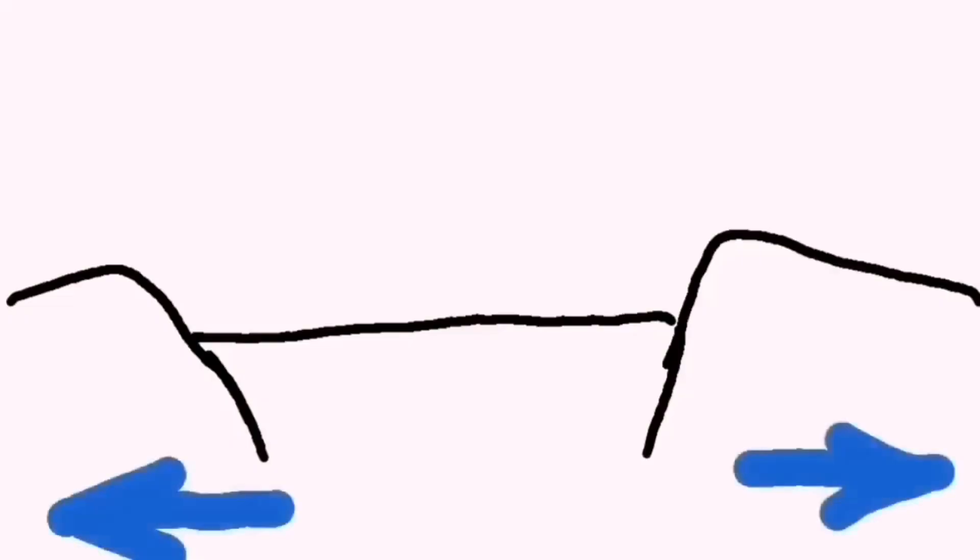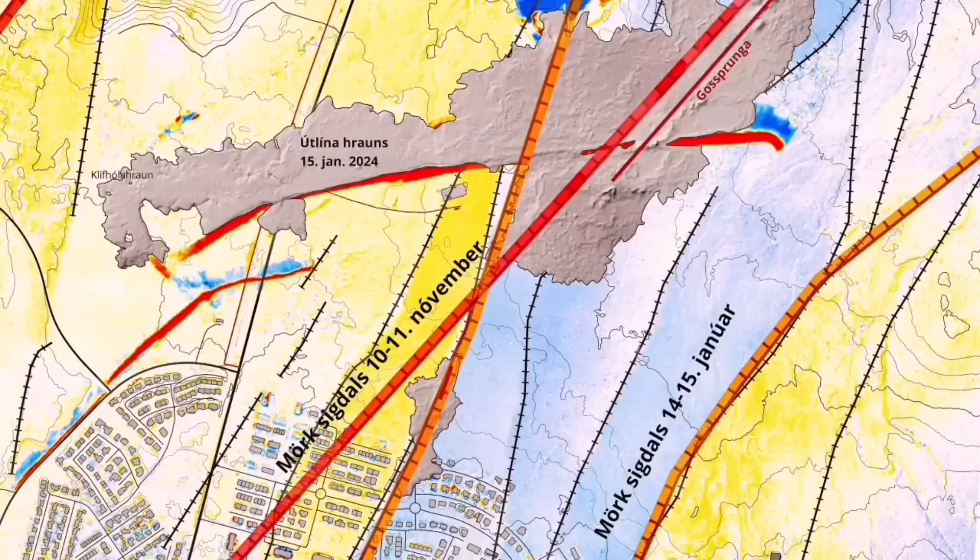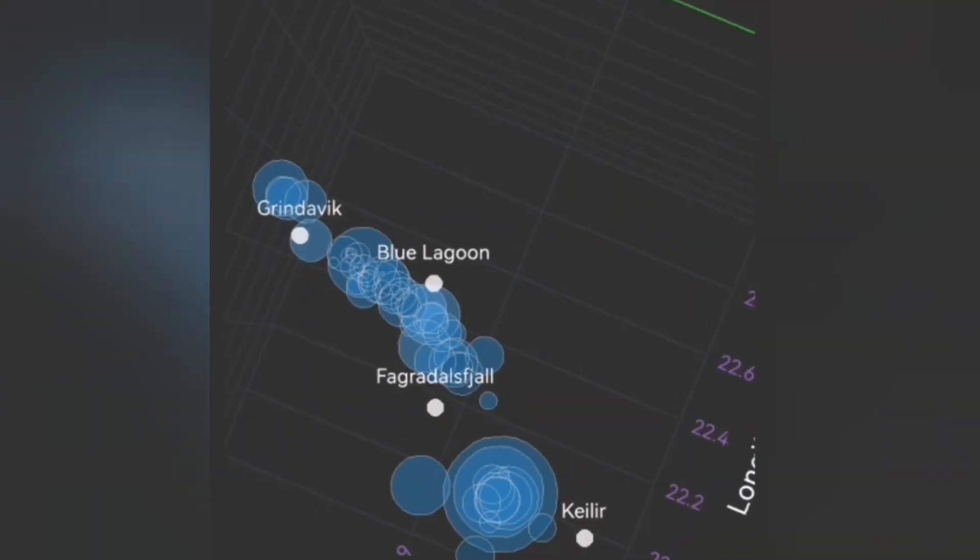This diagram shows that movement — the ripping apart of the land — causes the downfall of a block of rock, and that creates cracks. Through the cracks, magma can rise and melt and create lava.